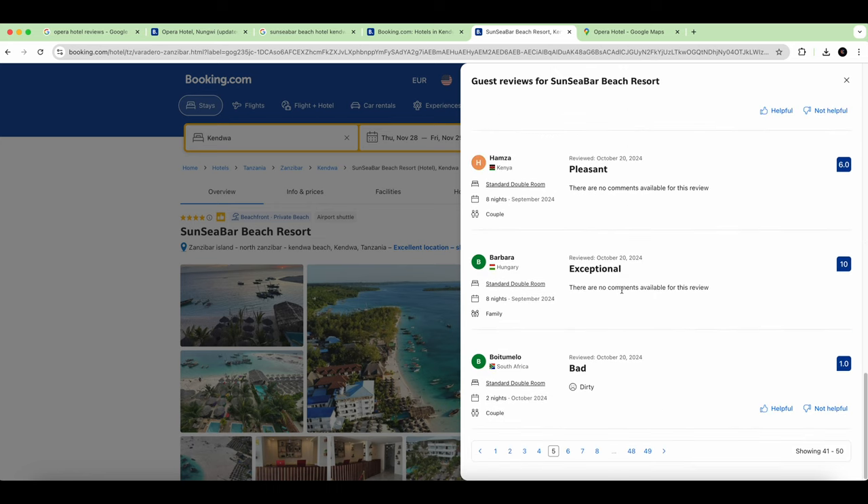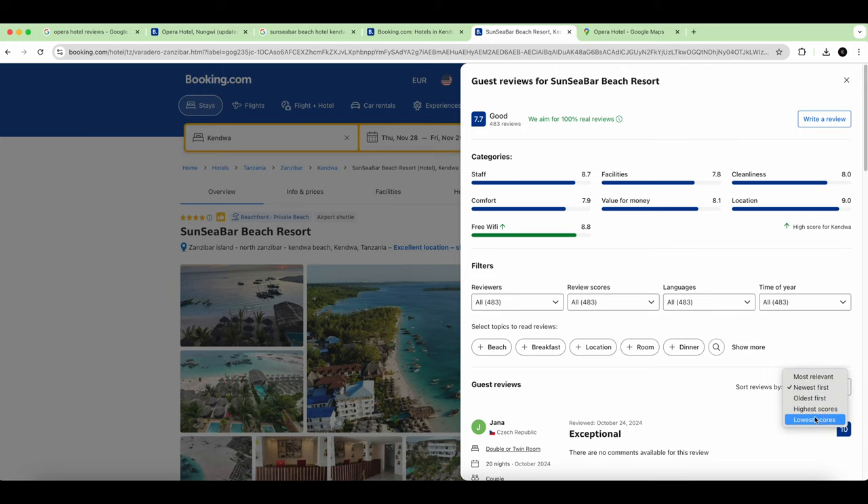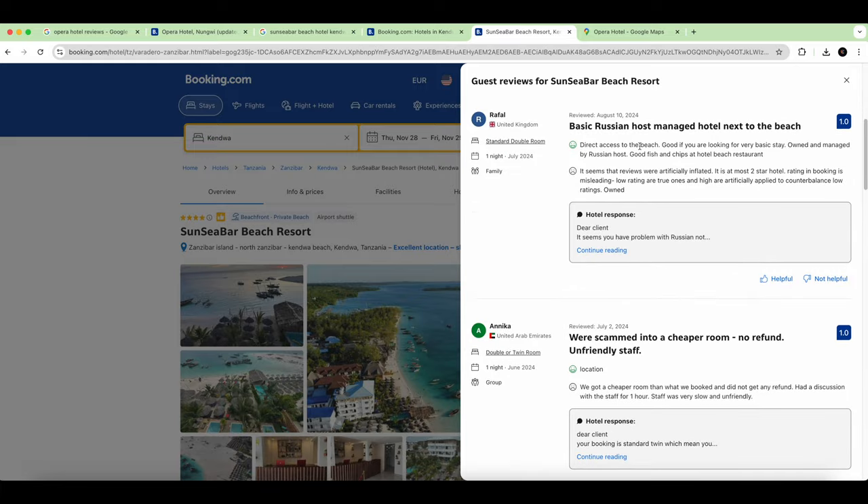Now I go to the lowest scores on this hotel. One reviewer says the reviews were artificially inflated — it's at most a two-star hotel. The rating on Booking.com is misleading; the low ratings are the true ones and high scores are artificially applied to counter the negative ones. That's exactly what we experienced.